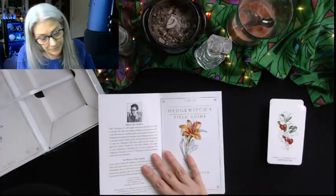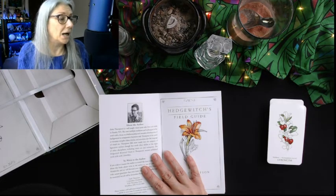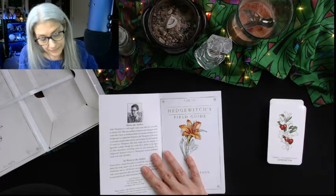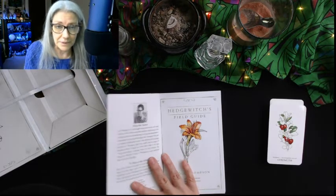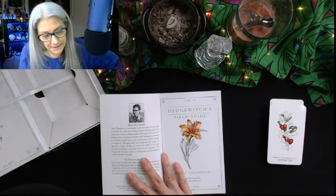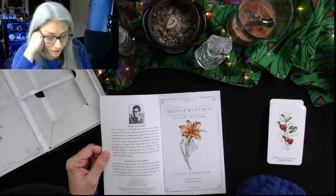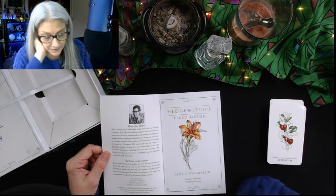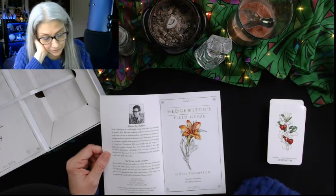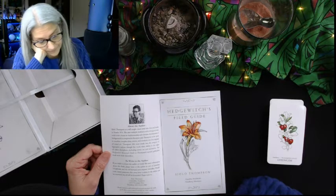About the author: Cielo Thompson is a self-taught visual artist who lives and works in Seattle, Washington. She uses multiple media and techniques in her work, with a focus on draftsmanship and narrative development. A background in comparative literature aids Thompson in her quest to translate complex ideas, stories, and emotions into the language of visual art. Thompson falls most neatly into the category of figurative realism, though her work often dallies at the edges of other disciplines including comic art and animation. The Hedgewitch Botanical Oracle is Thompson's second published work with Llewellyn.